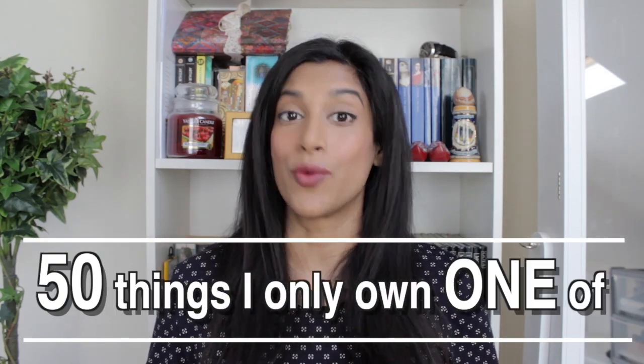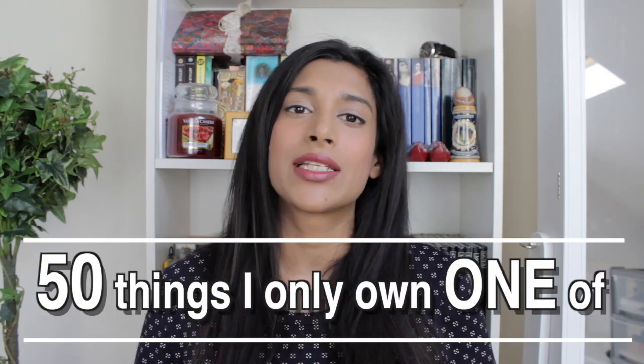Hey guys, welcome to my channel. My name is Samantha and I make videos on minimalism, productivity, my no-buy/low-buy lifestyle, and intentional living. In this video today I'm going to list 50 things that I only own one of. This tag was created by a lady called Sarah Therese — I believe she's a family vlogger who also does minimalism videos.